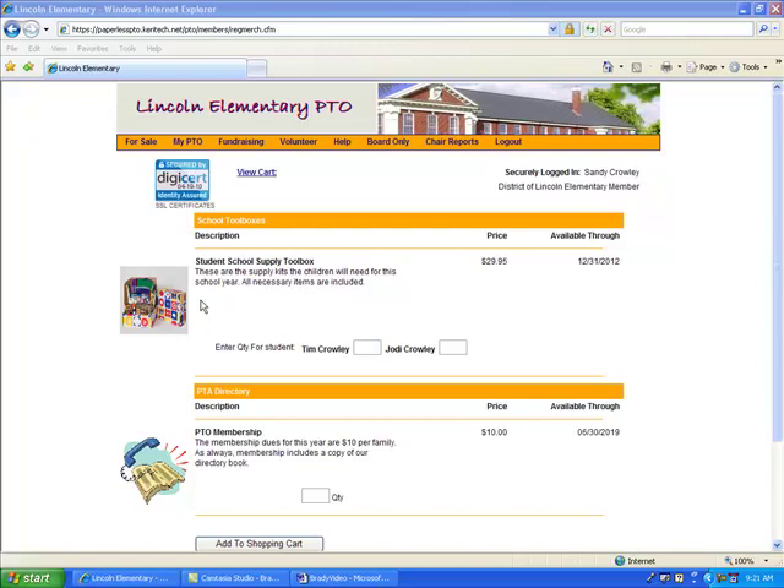A Shopping Cart will enable you to accept payment for membership dues, school supply kits, spirit wear, or any item that involves a financial transaction between your organization and your families. The website can track payments by credit card and electronic check, as well as traditional paper checks.